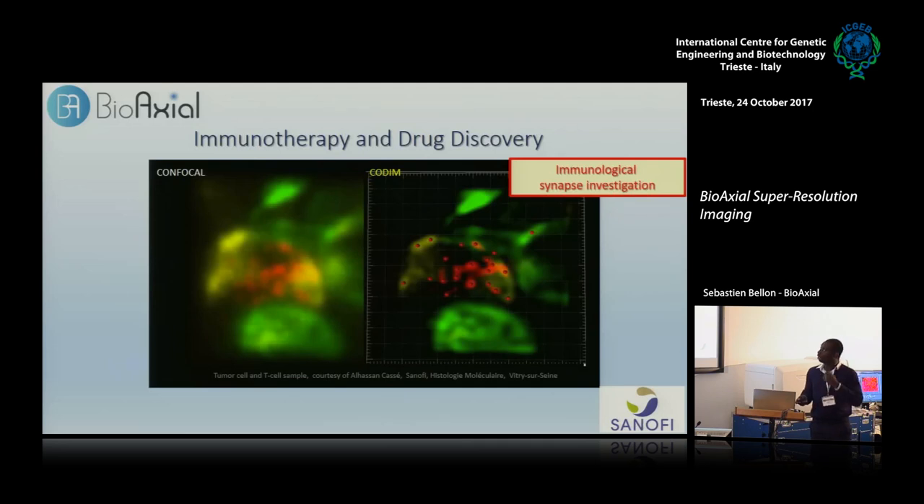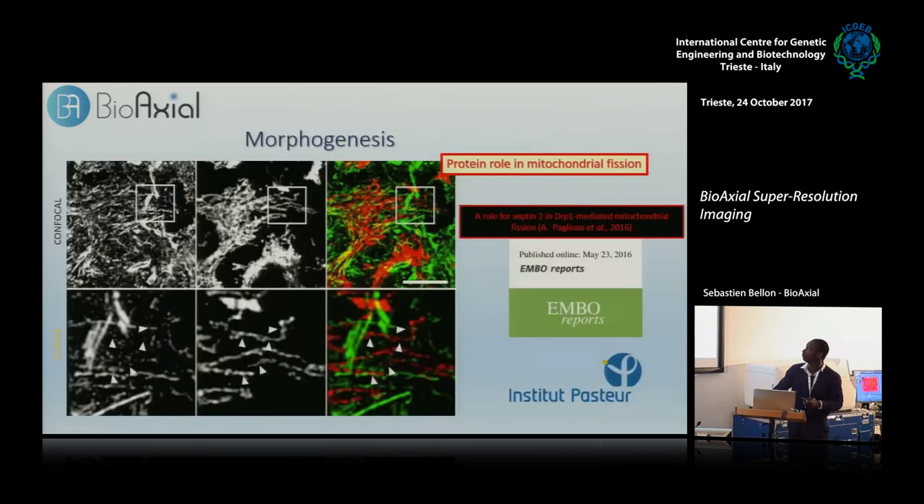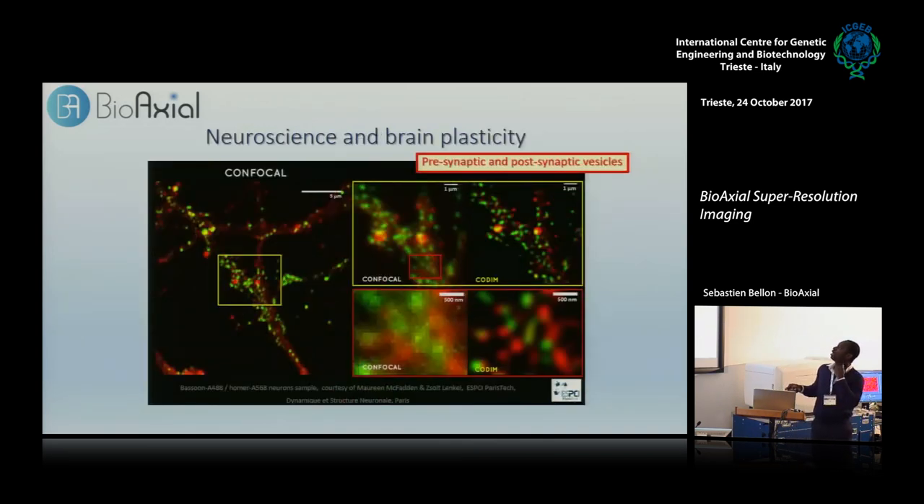We are working with pharmaceutical companies on new immunotherapy techniques. Here we see the immunological synapse and the perforins synthesized by T cells attacking tumoral cells. CODIM helps to individualize those perforin dots and count them — exactly the type of resolution improvement you need to be more quantitative. CODIM was also used to see an interaction with a protein linked to the fission of mitochondria, helping to see that this protein is right there and will induce fission. This led to a paper with a lab at the Pasteur Institute.